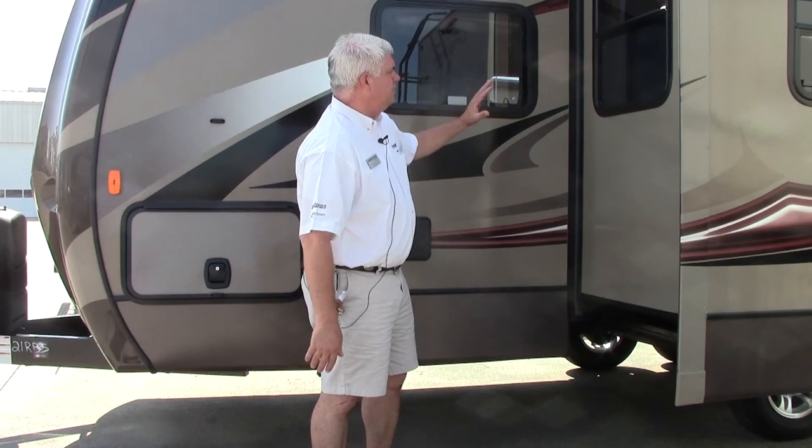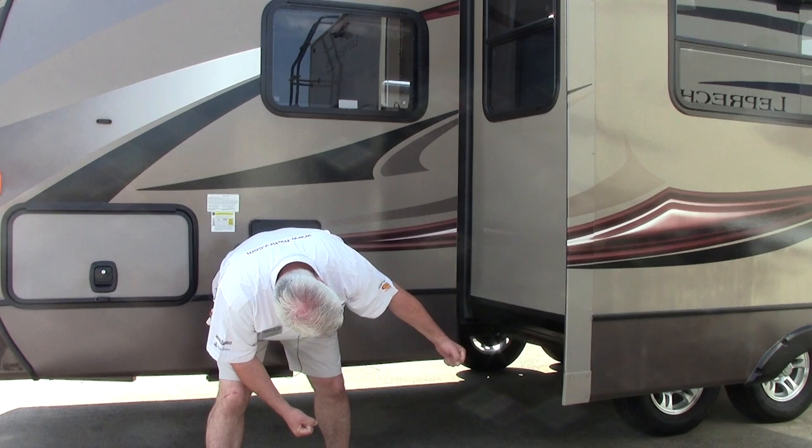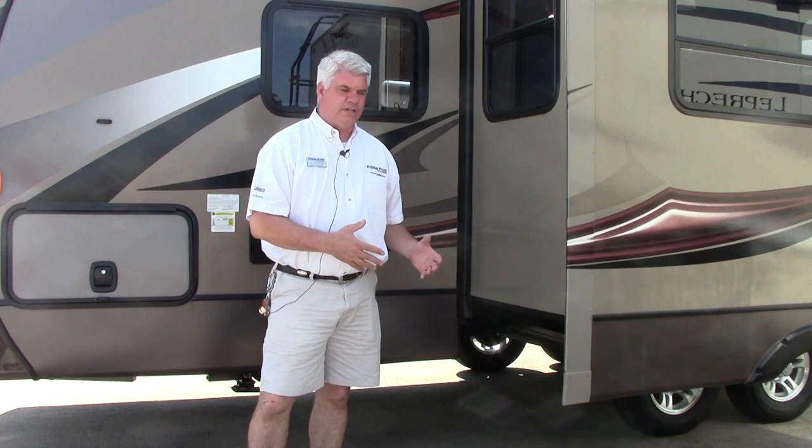There's a big three-foot slide out here which houses our booth dinette. If you look underneath here you can see what a great job Keystone — and particularly Cougar — does on this slide out. It's very well designed and very well made so you can enjoy using your slide out for years to come.